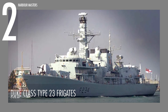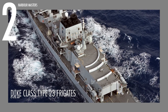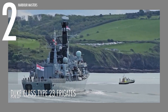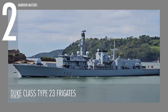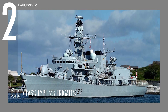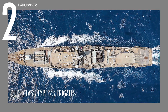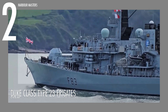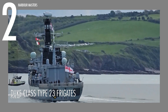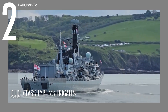With a length of 436 feet or 133 meters and a beam of 53 feet or 16.2 meters, the Duke-class Type 23 frigates displace 4,900 tons and are powered by two Rolls-Royce Spey SM-1A gas turbines generating 18,770 horsepower each. This propulsion system allows the ship to reach a top speed of 28 knots or 32 miles per hour, with an operational range of 7,800 nautical miles or 14,446 kilometers. Designed for endurance and rapid response, these ships are equipped with modern systems to ensure mission success across a range of scenarios.